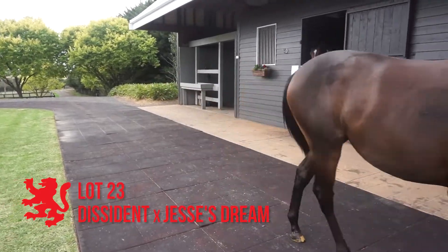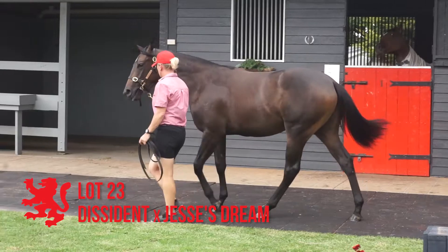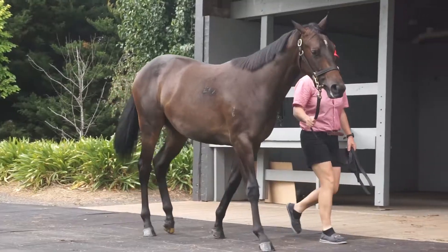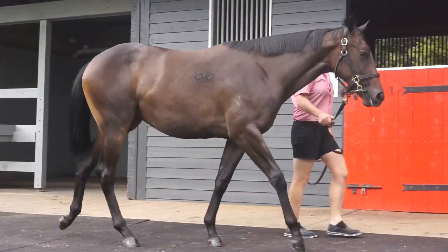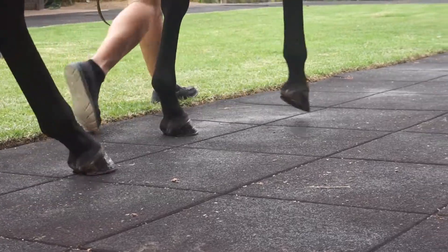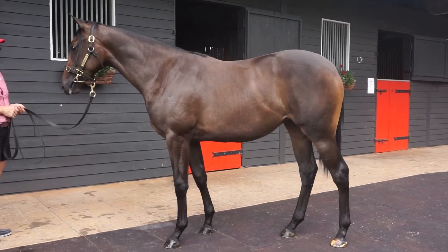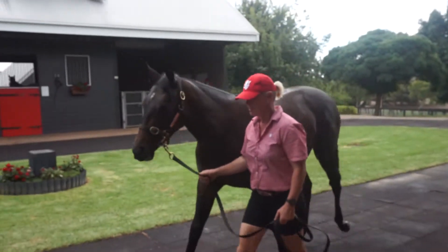Lot 440, the Dissident out of Jessie's Dream. Medium sized filly but correct, and got a very good action, this filly. Dissident — young stallion's been very well received in the sales ring. Out of Jessie's Dream, the young Swaazi mare, very well related. Looks wonderful with a great action and certainly presents very correct. Nice horse.